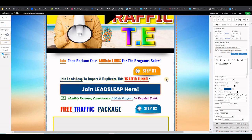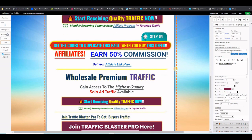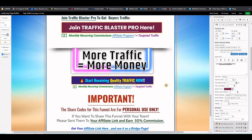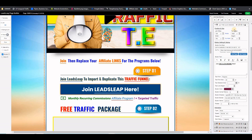Continue down the thank you page: where it says 'Cheap Buyer Traffic,' change your affiliate link for the Click Engine, the Easy Clicks opportunity, the Wholesale Premium Traffic, Traffic Blaster Pro, and so on. Make sure you change all your affiliate links, then save the page and you are good to go. You can start promoting your landing page.